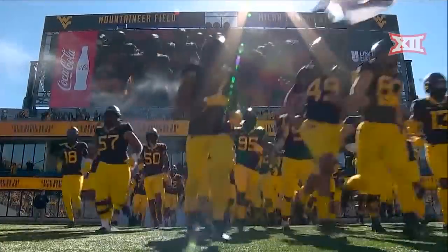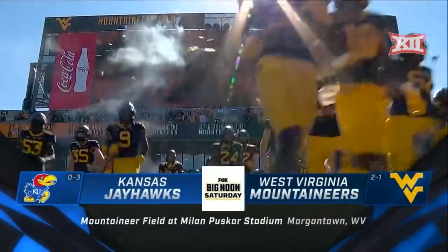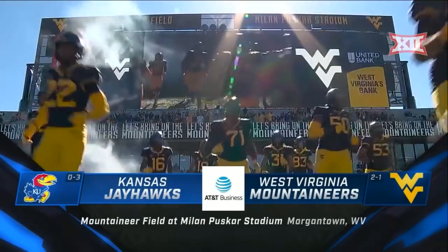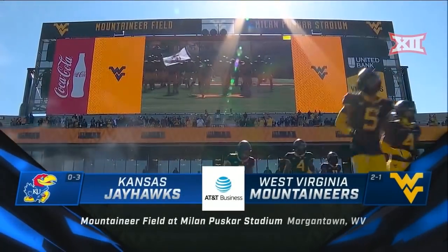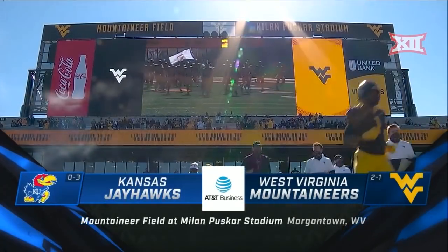From Milan Puskar Stadium in Morgantown, West Virginia, we're ready for Big 12 football on Fox as Kansas comes in looking for their first win of the season against the Mountaineers.